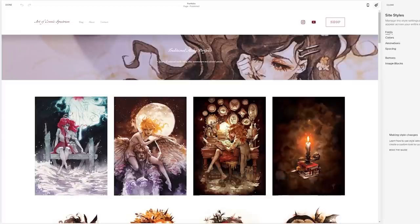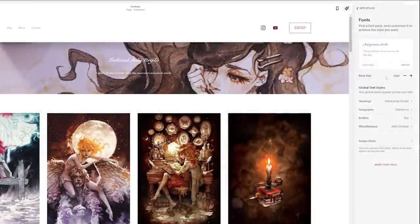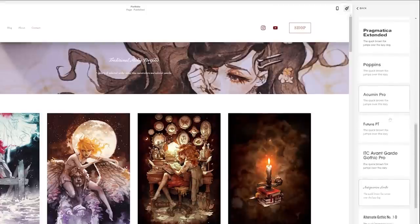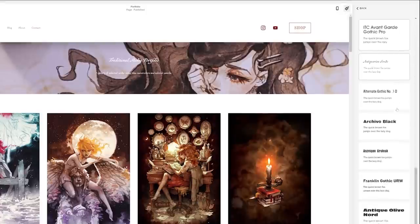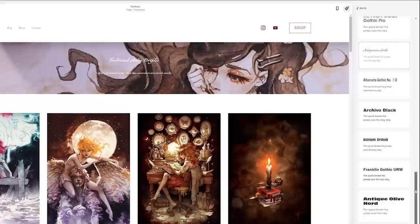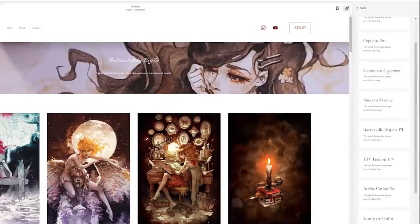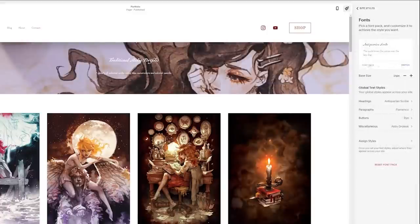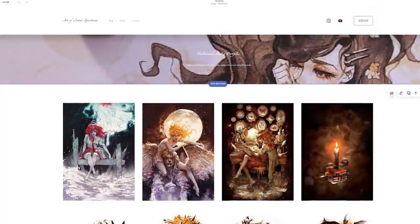One of the things that really impressed me was the huge selection of fonts, which may seem trivial, but I really think that picking the right font to reflect the vibe of your artwork and subject matter is super important — and that was actually one of the points of frustration with some other website building experiences I've had before.